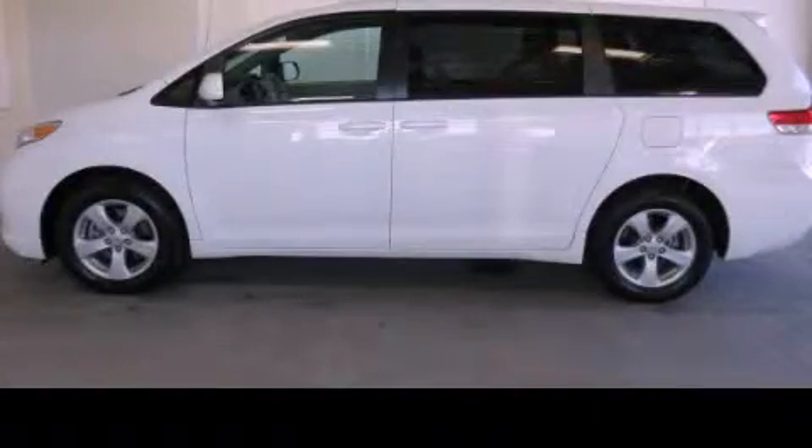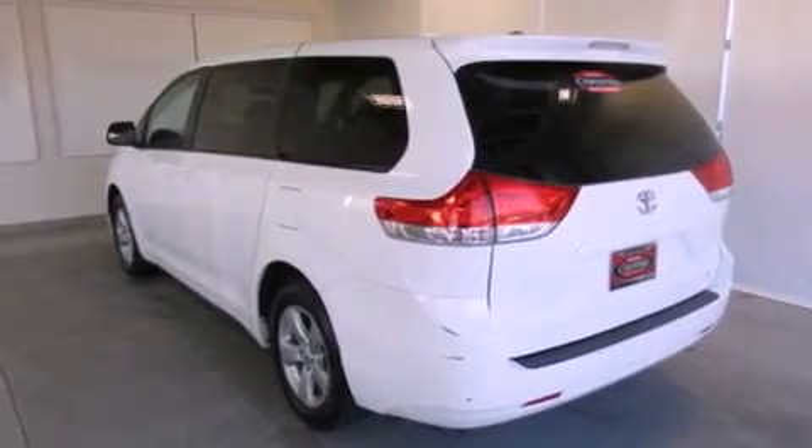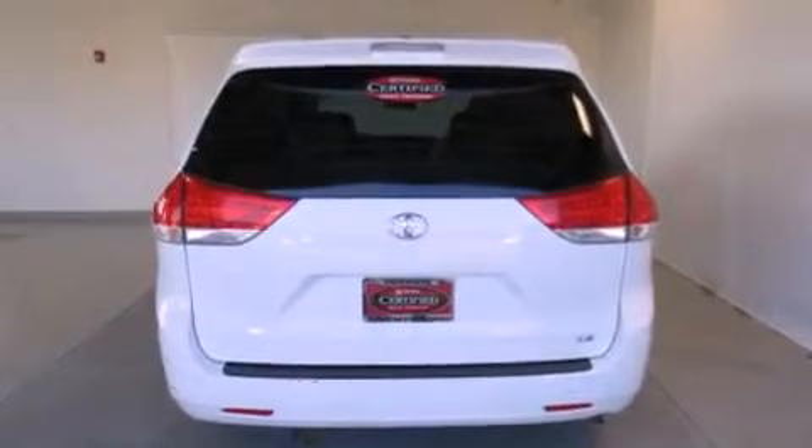This is a 2012 Toyota Sienna, enough comfort and space for the entire family. It has a 2.7-liter four-cylinder engine and a six-speed automatic transmission.